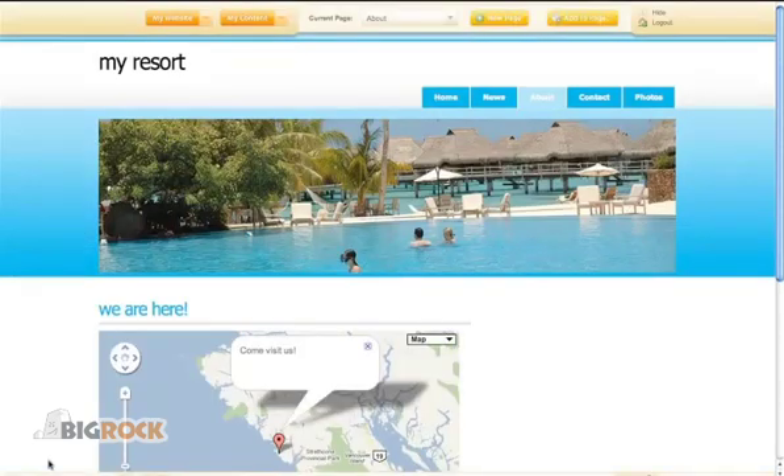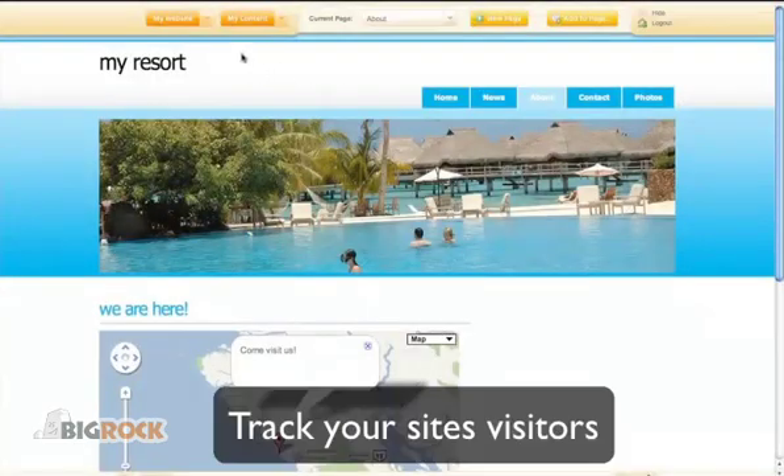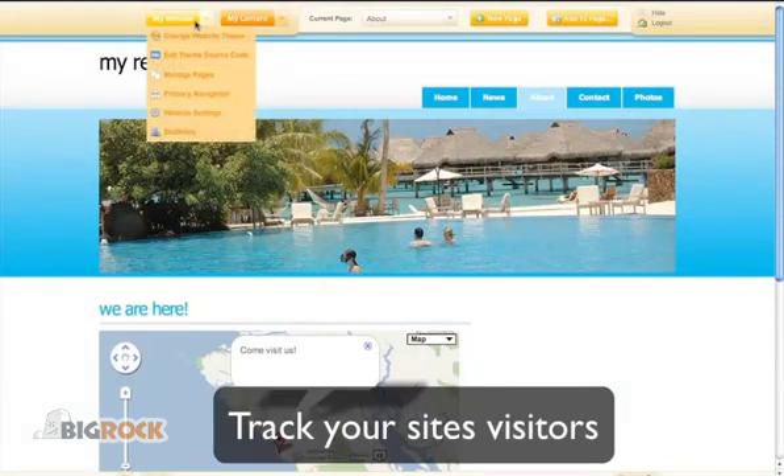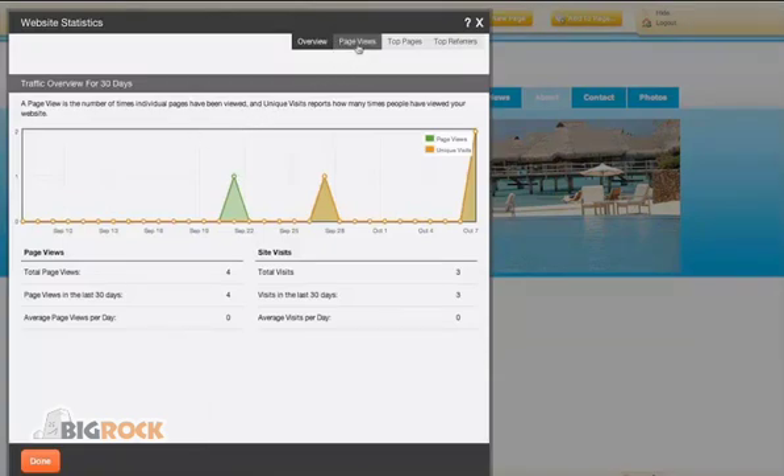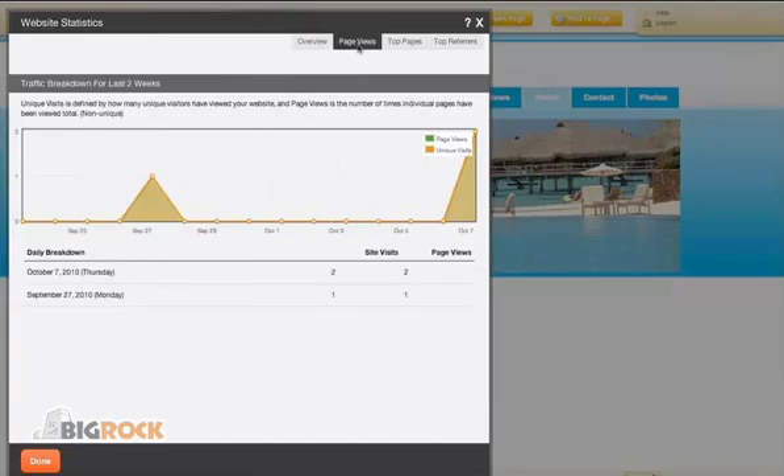And once your website is up and running, it's so easy to keep track of your website's traffic, as well as ensure that your web presence grows. The DIY website builder comes with pre-installed statistics tracking tools, which will help you monitor who is visiting your website, what they are viewing, if they are being referred from another website, etc.